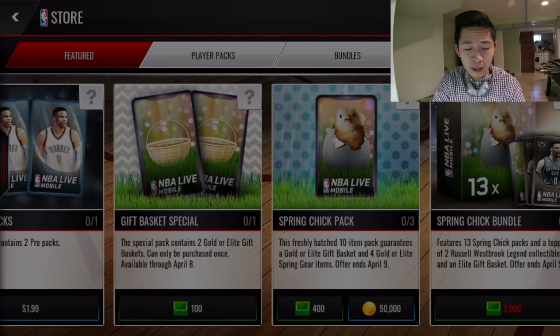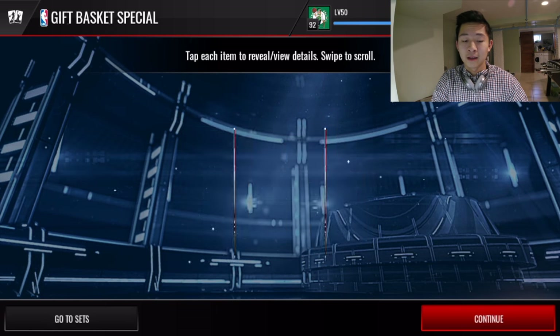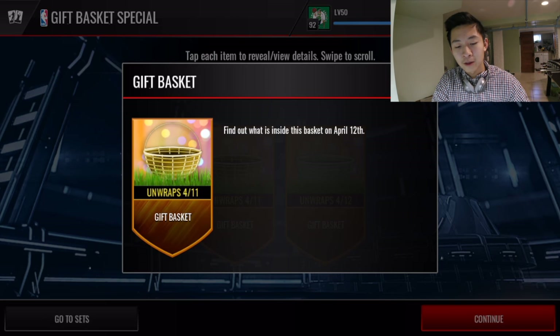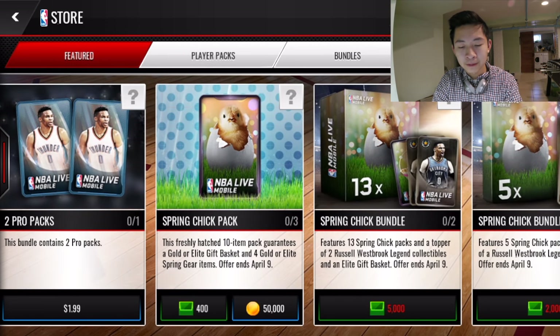We're going to open up all these little small gift basket specials as well. I'm going to grab some water because this is killing me. We got one that unveils — interesting, it says 'Find what's in this basket on April 12th.' And this one's April 13th, so I guess it's a day later. Not too sure what that means exactly.